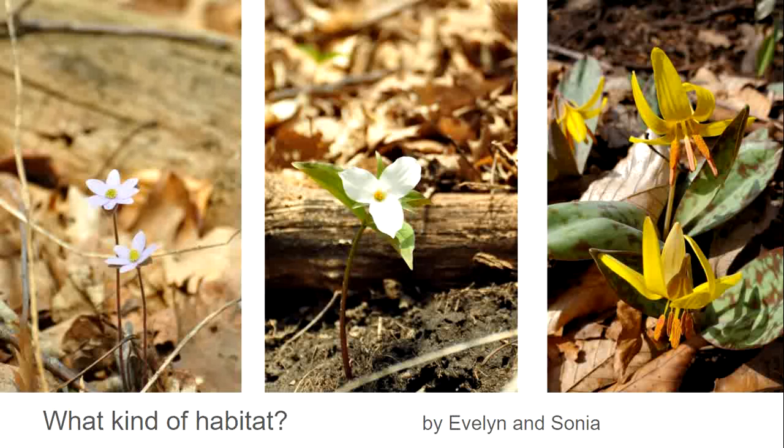The one on the left is beautiful spring beauty; in the middle we have trillium, and on the right trout lily. The question is: if they're blooming now, do they have some kind of association with insects that are around at this time? The answer is yes.